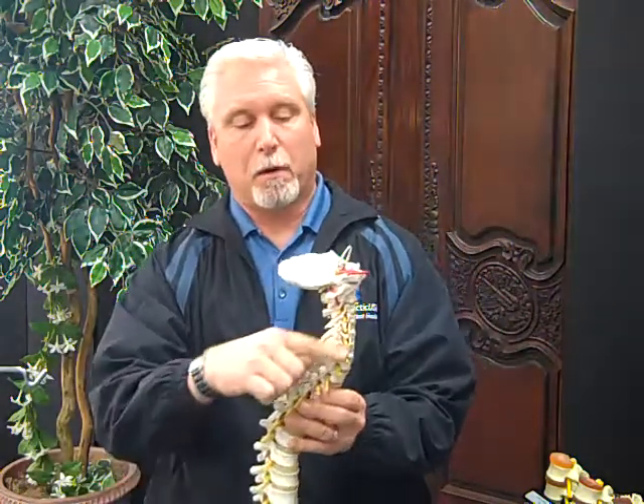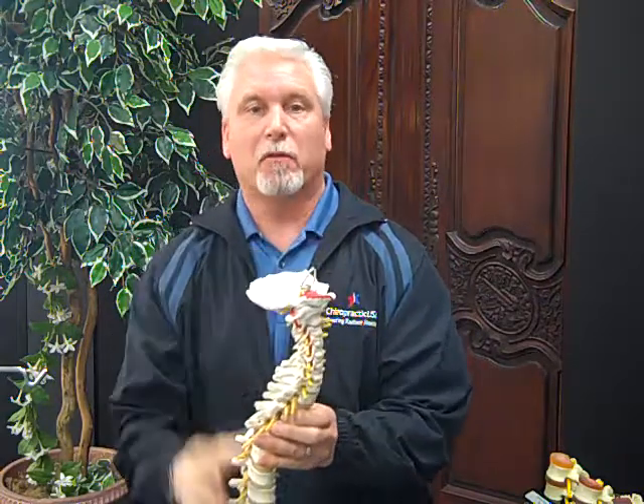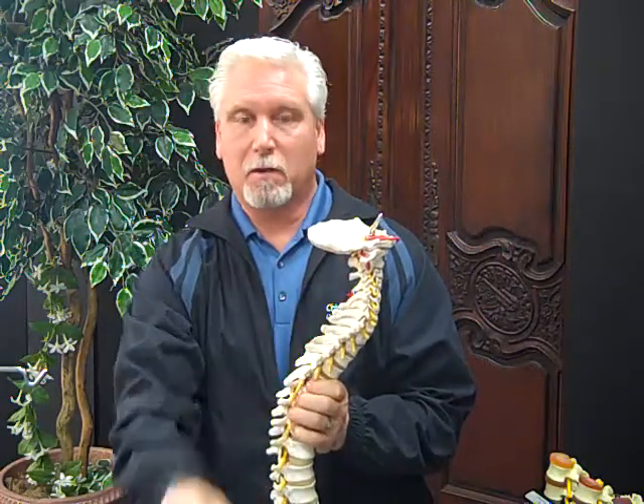I'm Dr. Bob Grykowski from Chiropractic USA and our focus this week is on stresses on the spine and the nervous system in the lower most part of the neck. The lower part of the neck — these nerves go down into the arms and into the upper most part of the back. A misalignment at this level of the spine, called a subluxation, blocks the energy of these areas.